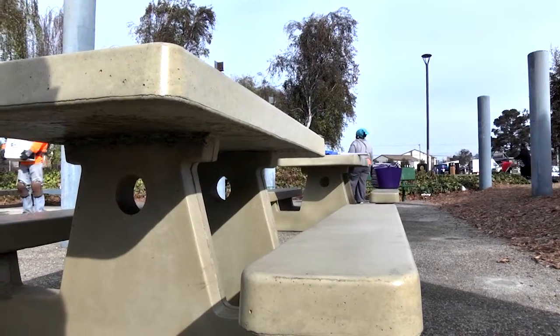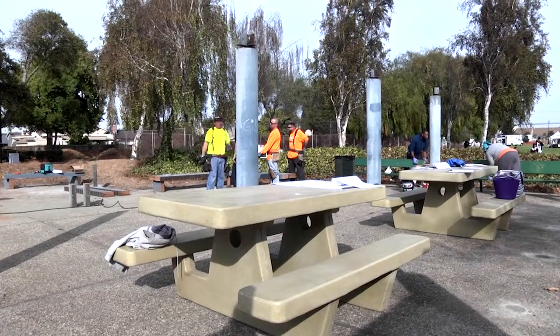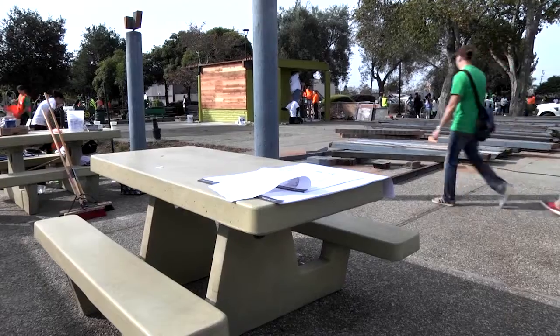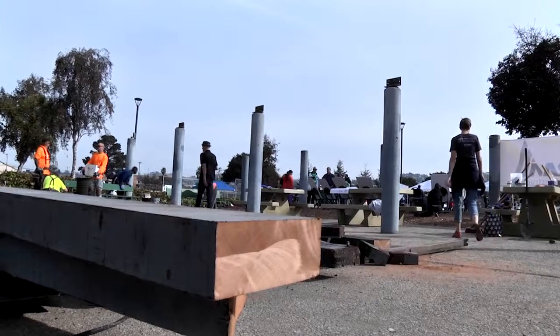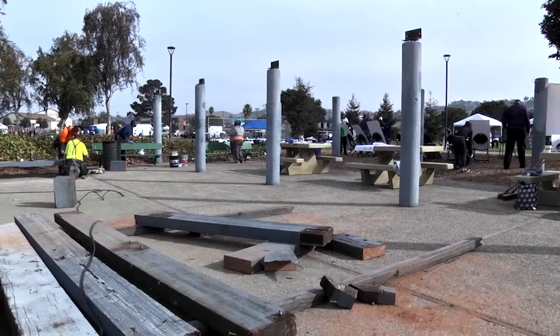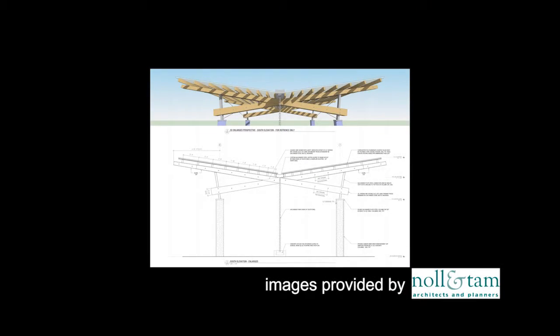Michael Hanna told us about the rebuild of the Picnic Pavilion, which would include an outdoor classroom by Noel and Tam Architects and Planners. We've got this major revitalization for the whole of Kennedy Park here. This is the old Picnic Pavilion that we've transformed. We're taking off the old wood, which you can see in the background, and reusing that for benches. Then we're adding a new chevron-shaped butterfly roof structure on top.